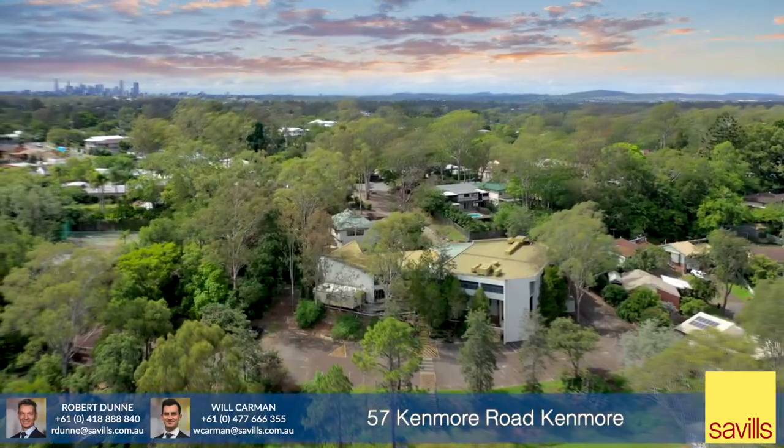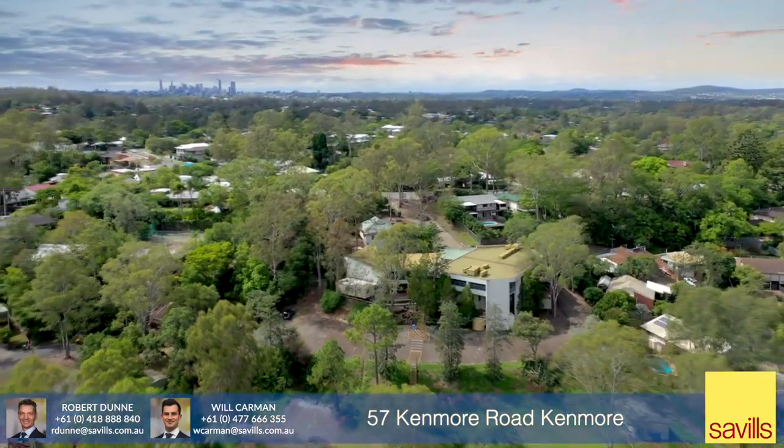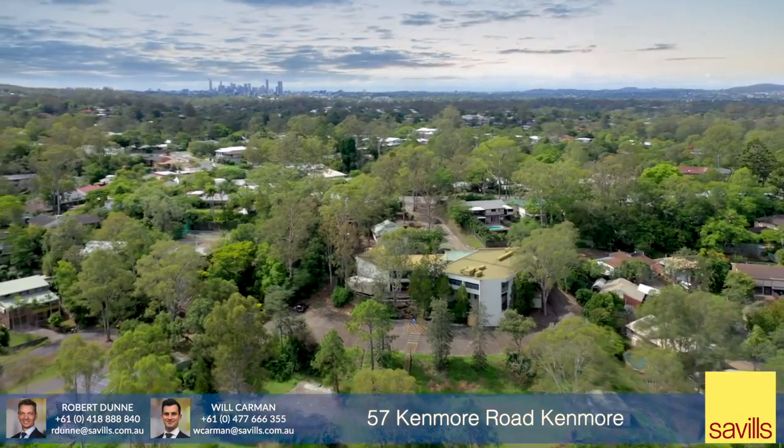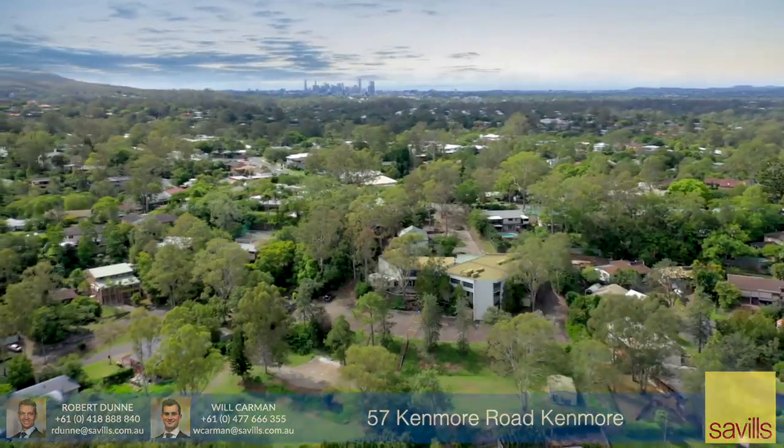Robert Dunn and Will Carmen of Savills look forward to providing you with any further information you require in the purchase of this incredible development opportunity at 57 Kenmore Road, Kenmore, Queensland, Australia.